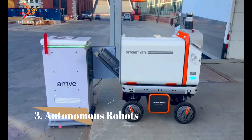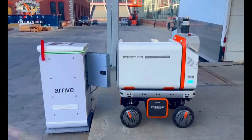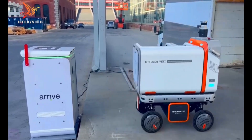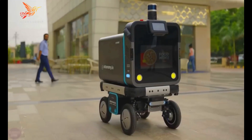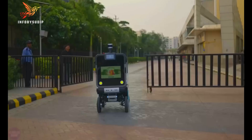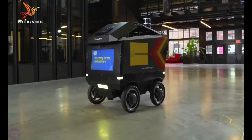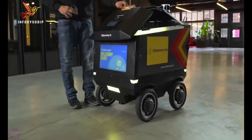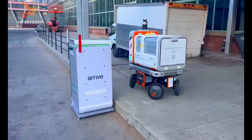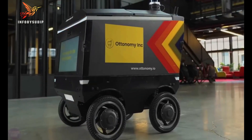Number 3: Autonomous Robots. Autonomous robots are robots that can operate independently of human control. They are able to perceive their surroundings, make decisions, and act on those decisions without human intervention. Autonomous robots are becoming increasingly sophisticated and are being used in a wide range of applications, including manufacturing, logistics, healthcare, and agriculture.